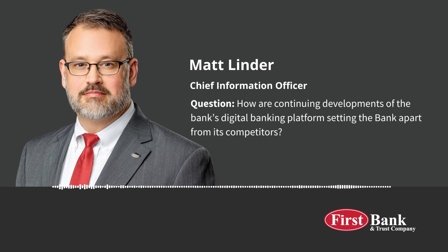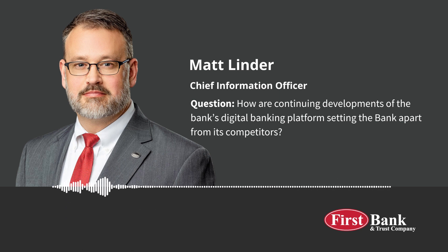Our digital banking platform clearly sets us apart from competitors with the speed and agility we have to expand the comprehensive feature set of our online and mobile banking experience. We are able to do this with our purpose-built OpenAPI architecture stack — essentially, we can write the programming code to integrate with the best solutions in the industry, quickly integrating with traditional banking partners and new fintechs.